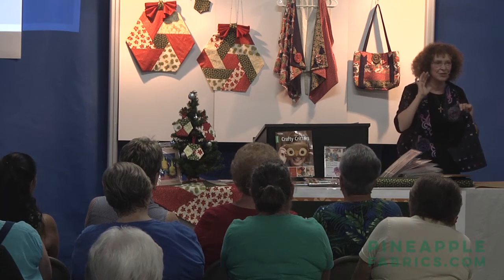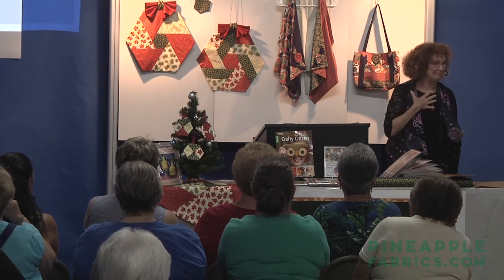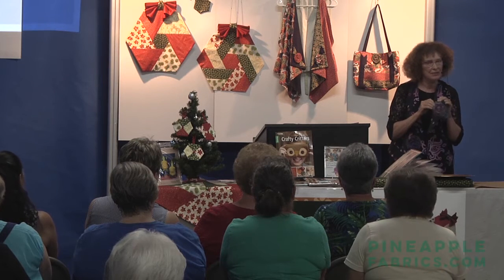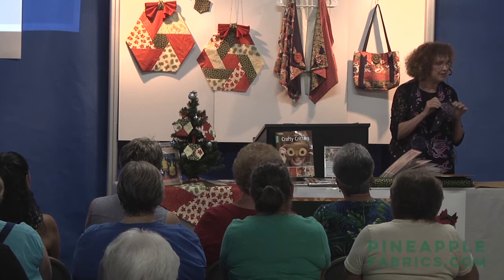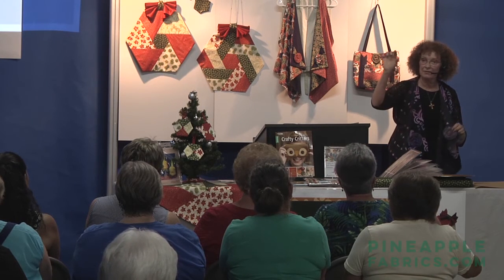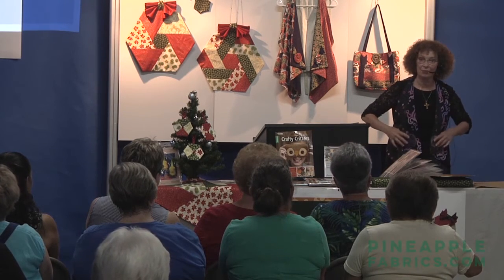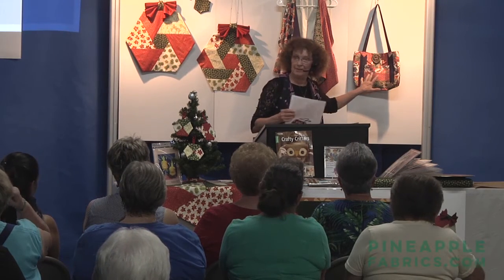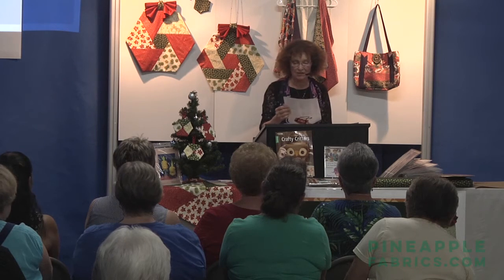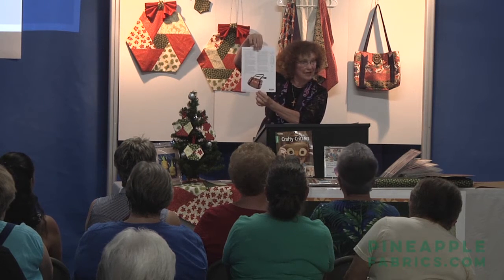I'll share a secret — I don't always read the instructions, though the first thing I write in a pattern is 'read all instructions before you start.' So do as I say, not as I do! On my website, annieskeepsakes.com, there's a YouTube video demonstrating exactly how to make these — it's right on the home page. The project sheet for the pocket tote includes nice little pockets and is made mostly from jelly roll strips. One Bella pack makes both the pocket tote and the vest.